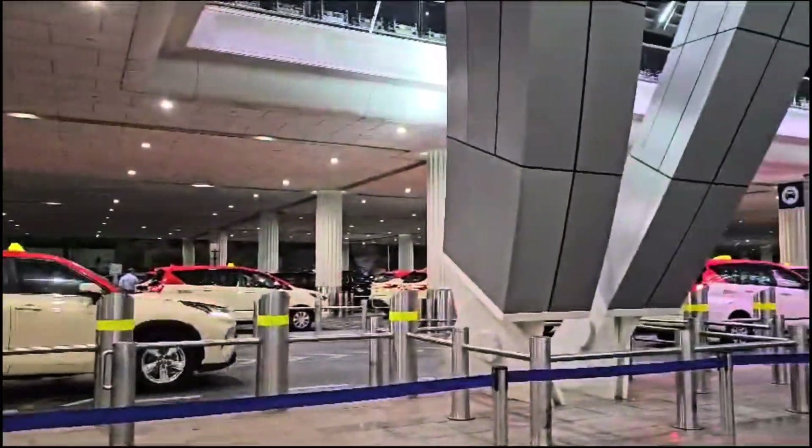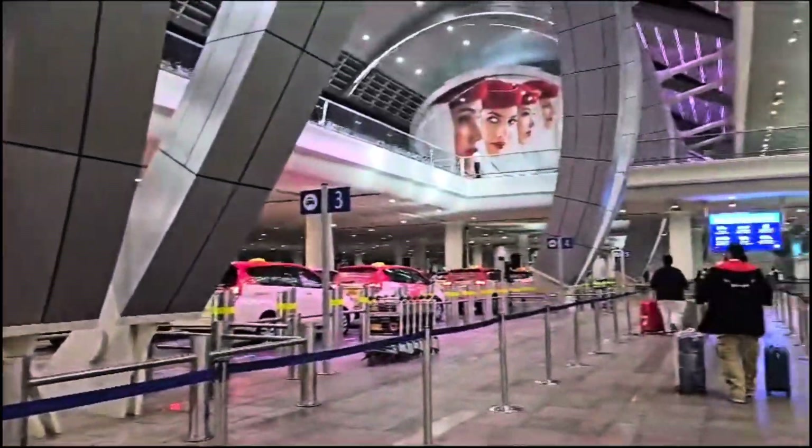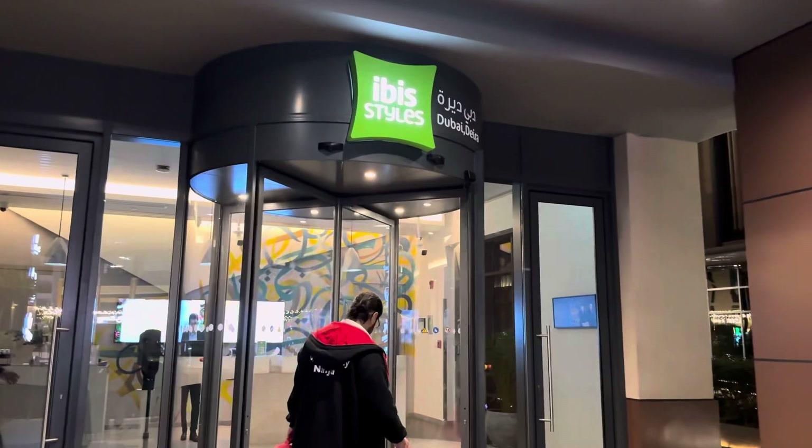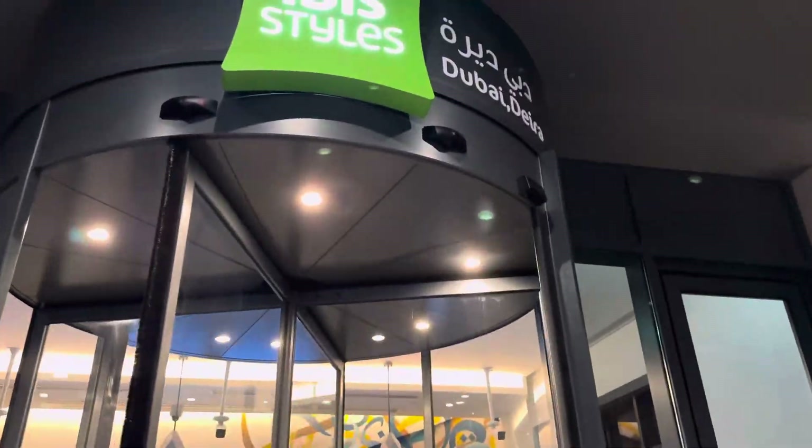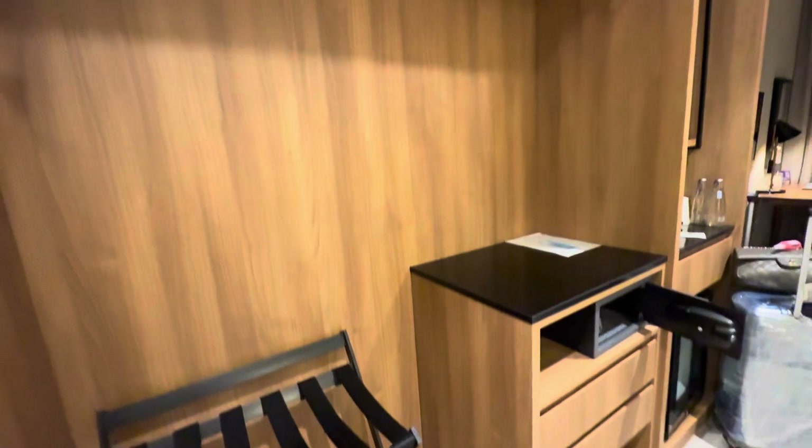These are the taxis outside the airport. And this is the hotel we are going to stay at — the Ibis hotel in Deira Dubai.